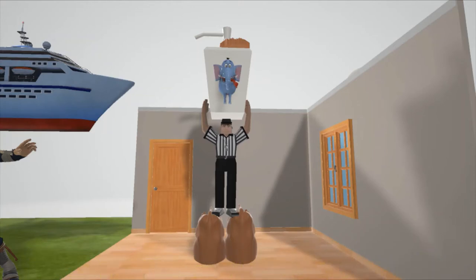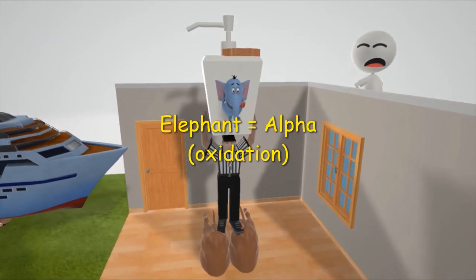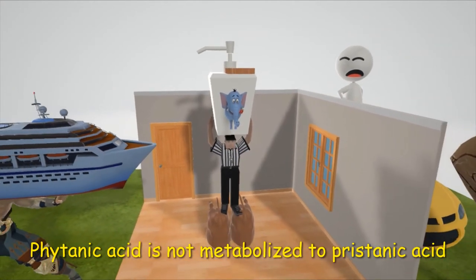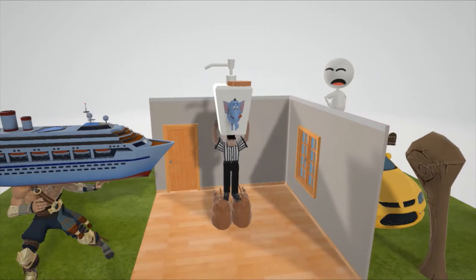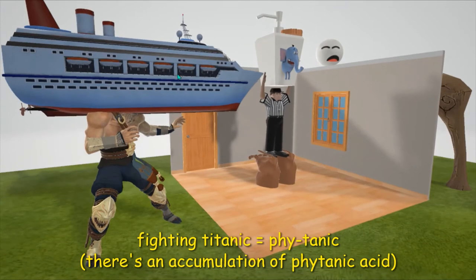Specifically it is a disorder of alpha oxidation in the peroxisomes — that's why we have this elephant coming out of the soap; elephant for alpha. Refsum disease is a disorder of alpha oxidation. More specifically, phytanic acid is not metabolized to pristanic acid, and thus there is an accumulation of phytanic acid.